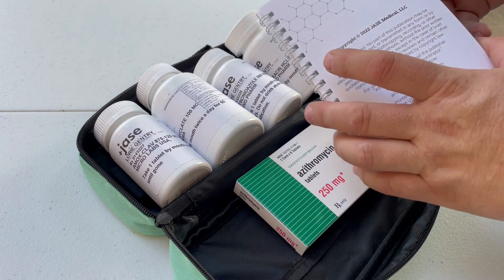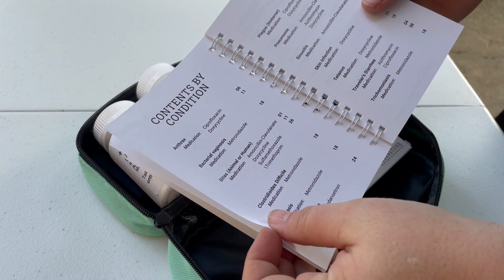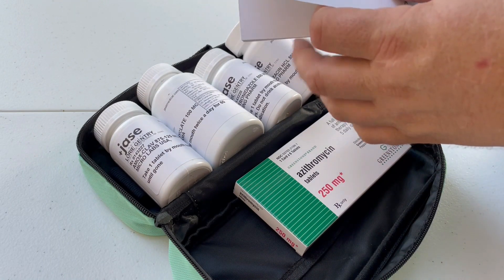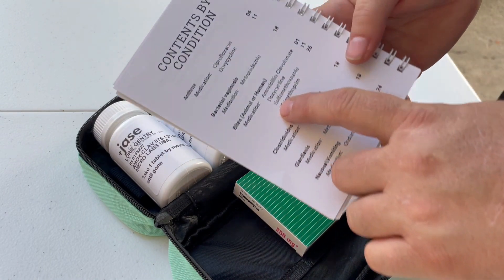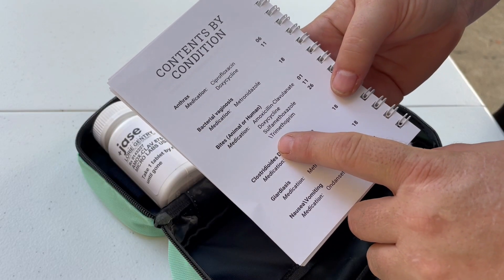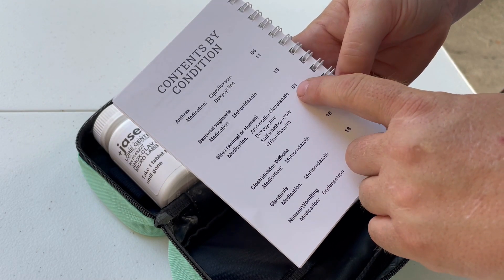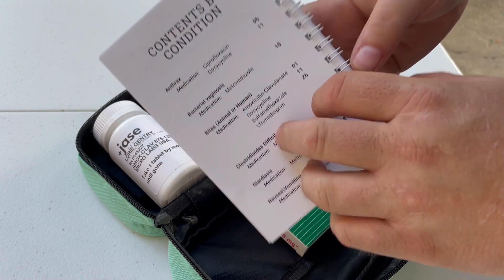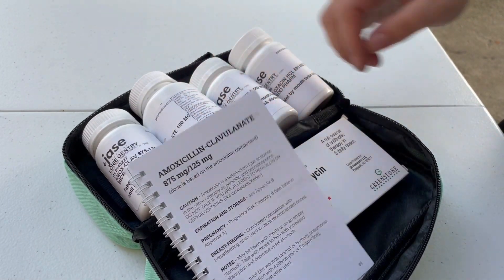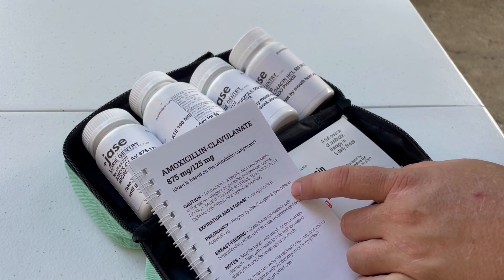The emergency antibiotic guide tells a little bit about Jace Medical, but you can look up what you need to take. This is the contents by condition. For example, if you had an animal bite or a human bite — I guess in the case of a zombie apocalypse — you could take amoxicillin or doxycycline. So you go to page one. Let's stick with amoxicillin — amoxicillin, 875 milligram and 125 milligram.